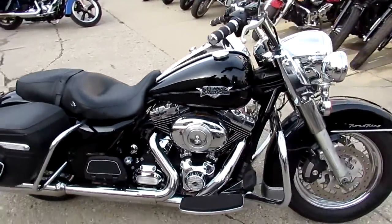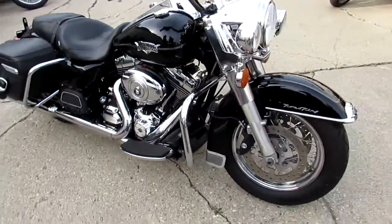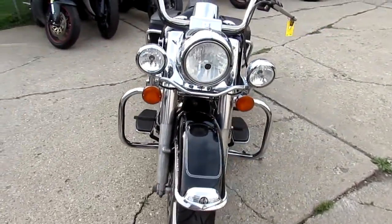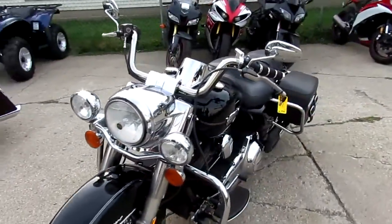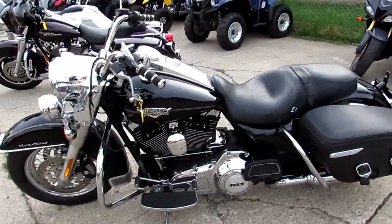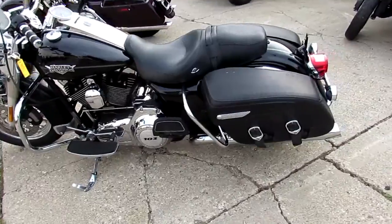It's got the vivid black paint, shines like new, tons of chrome, the big 103 cubic inch motor. This thing runs strong, anti-lock brakes — it's a great bike. $11,900 for a 2011 Road King. You call today and you can ride today.